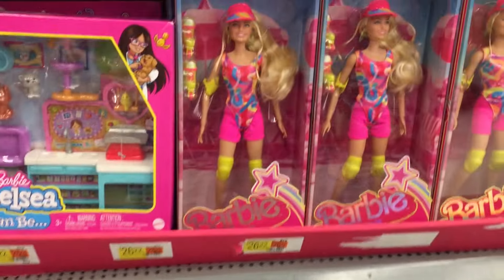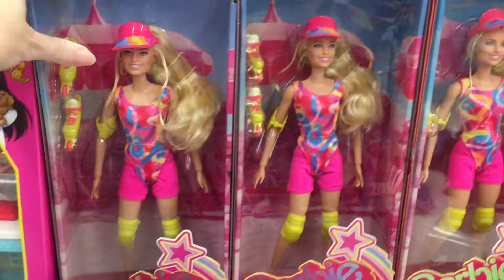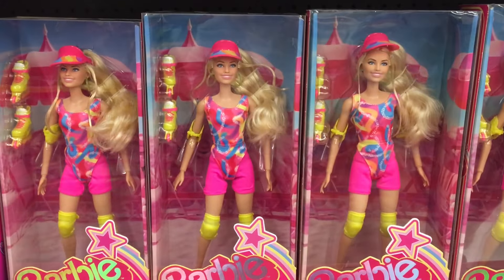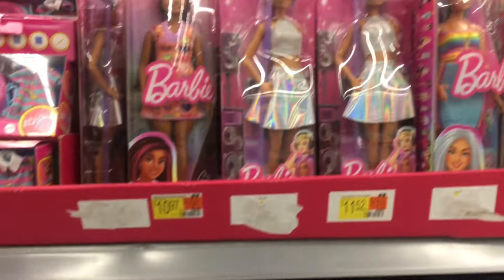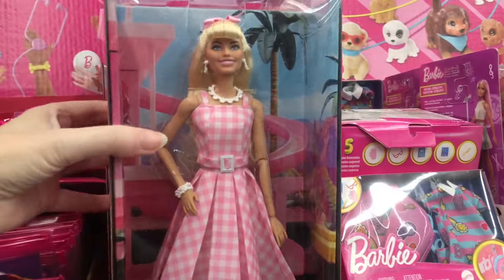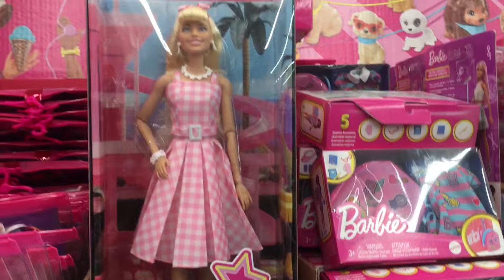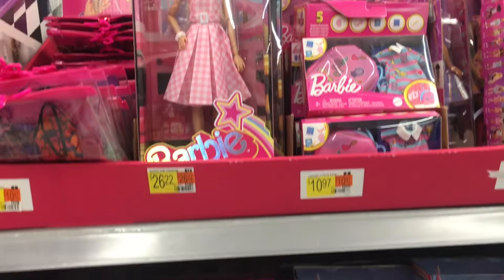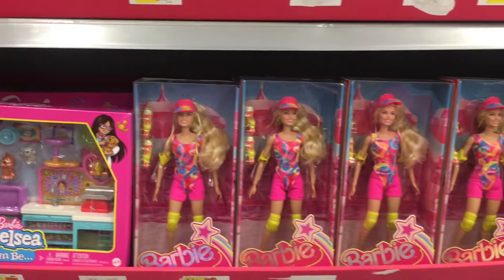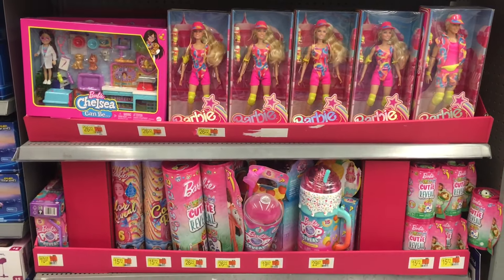And then up top they have some dolls from the Barbie movie, which I know those disappeared at least in stores by me for a while. So they have the roller skating Barbie, which is really cool. They also have a variety of new dolls as well as this Barbie one from the Barbie movie. Those were hard to find for quite a while, so good to see more of the Barbie movie merchandise out in stores.